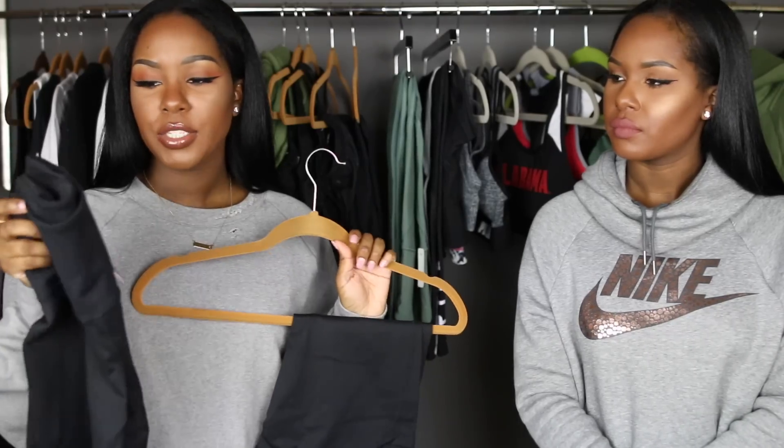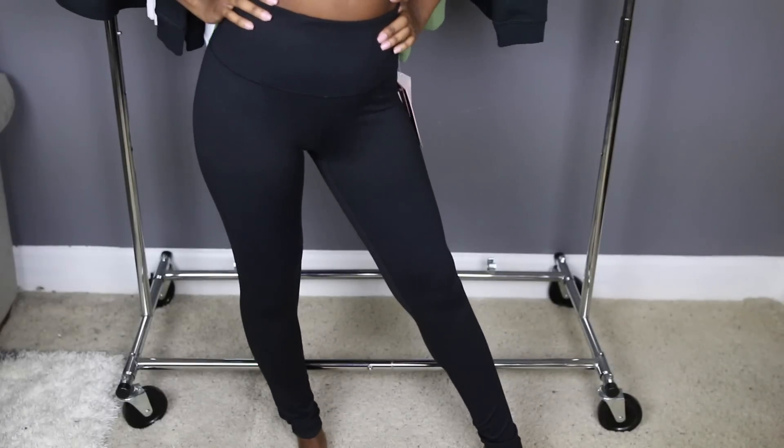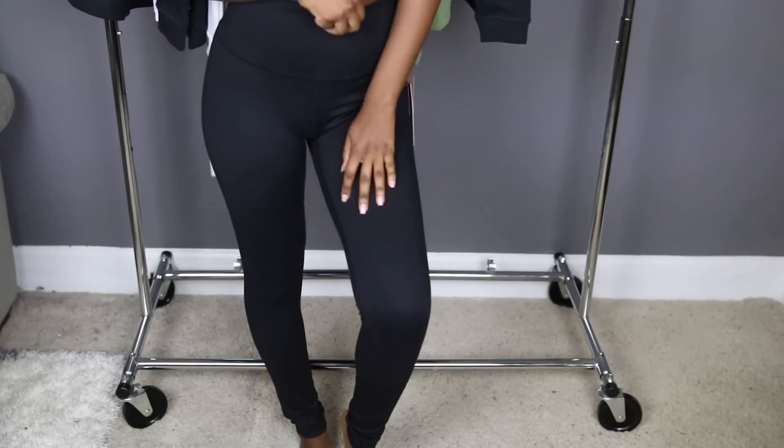I also got two more pairs of Zella leggings — the high-waisted ones. I really like to travel in these because they're super stretchy and easy. These are a thicker material but not super hot. Some thin leggings you can see through in public, but these look fine with a regular t-shirt. I love that these are high-waisted because I don't have any high-waisted ones, so I just decided to get two pairs.